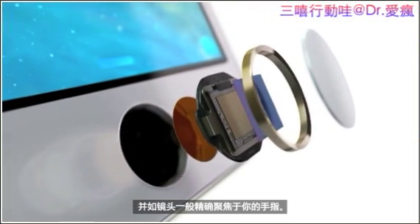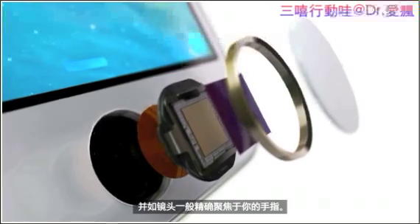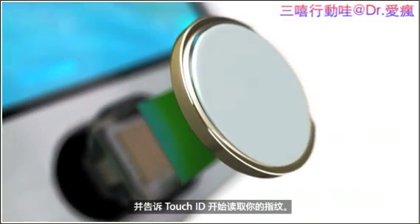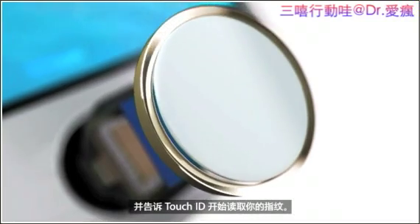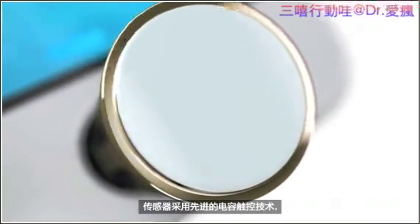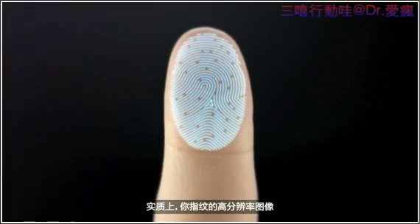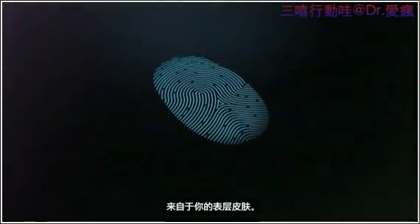This protects the sensor and acts as a lens to precisely focus it on your finger. The steel ring surrounding the button detects your finger and tells Touch ID to start reading your fingerprint. The sensor uses advanced capacitive touch to take, in essence, a high-resolution image of your fingerprint from the sub-epidermal layers of your skin.